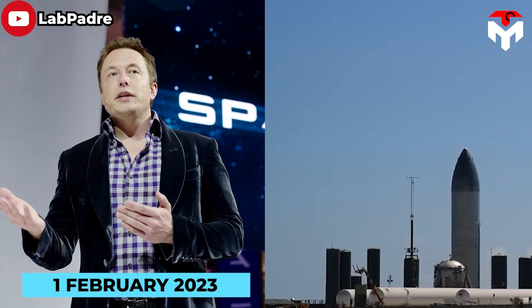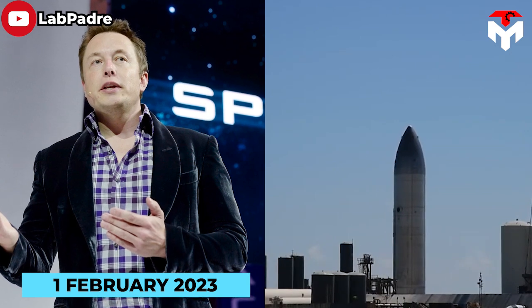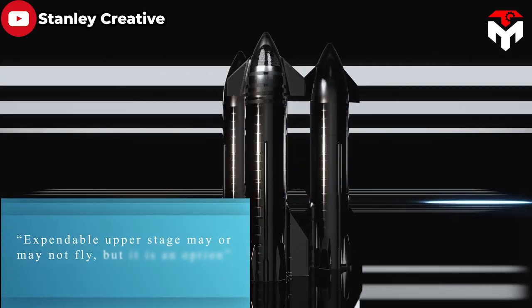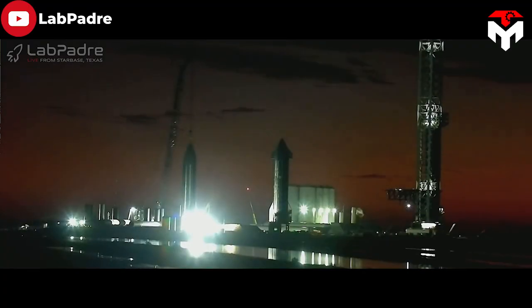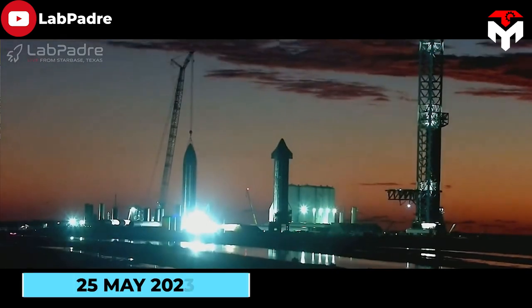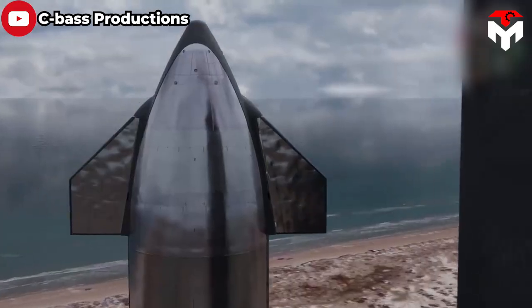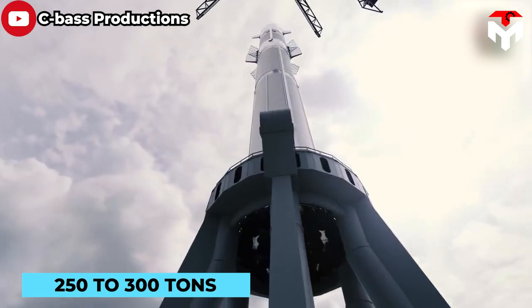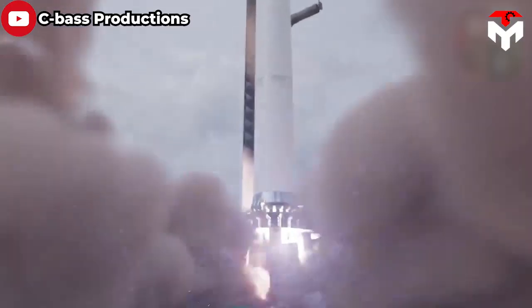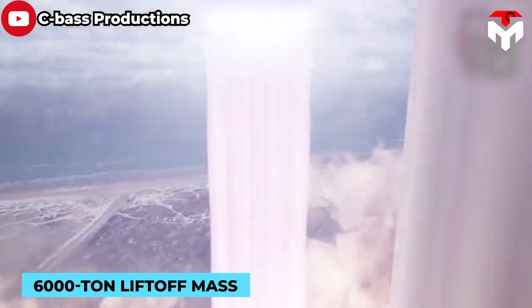Indeed, on 1 February 2023, Elon Musk said that this version may never be available but could be an option: 'Expendable upper stage may or may not fly, but it is an option.' This option has now come true — fast forward to 25 May 2023, Elon added: 'Starship payload is 250 to 300 tons to orbit in expendable mode. Improved thrust and specific impulse from Raptor will enable approximately 6,000-ton lift-off mass.' It's so crazy!